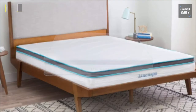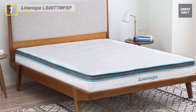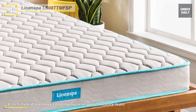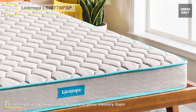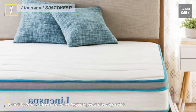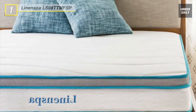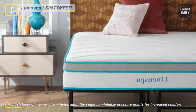Last but not least, at the top of the list, we have the Linen Spa Memory Foam and Inner Spring Hybrid mattress. This 8-inch hybrid mattress combines hypoallergenic memory foam with the traditional support of an inner spring mattress for a medium-firm feel, perfect for kids' rooms, guest beds, or an affordable low-profile option. It offers a plush layer of memory foam that helps align the spine to minimize pressure points for increased comfort.